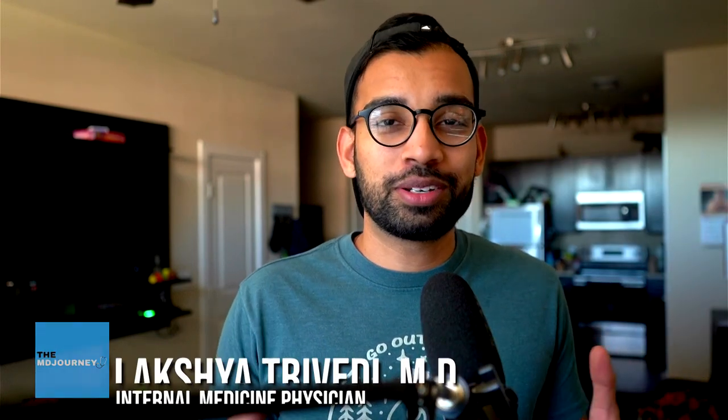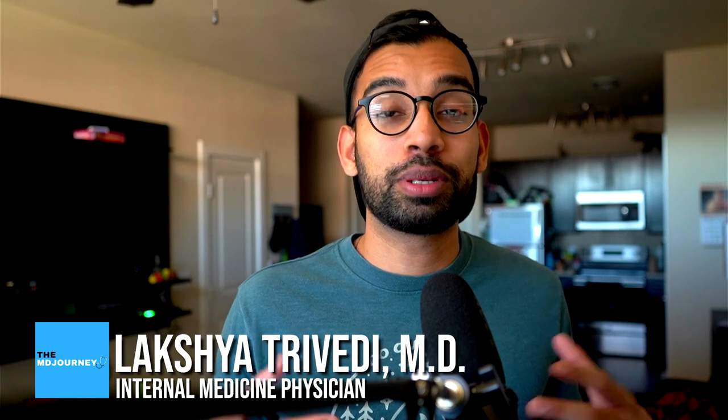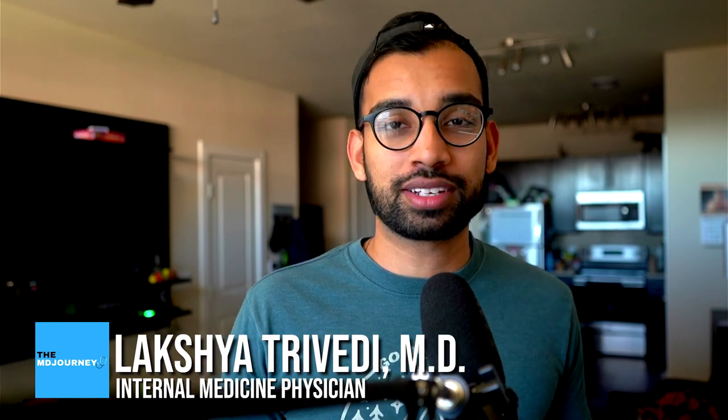Hey friends, welcome back to the channel. In case you're new here, my name is Lakshman. I'm an internal medicine physician and here on the channel I make content to help people like you succeed on their medical journey while doing it with less stress.